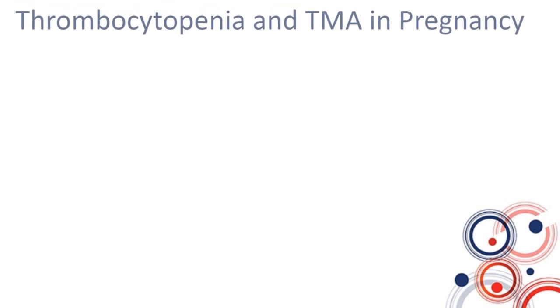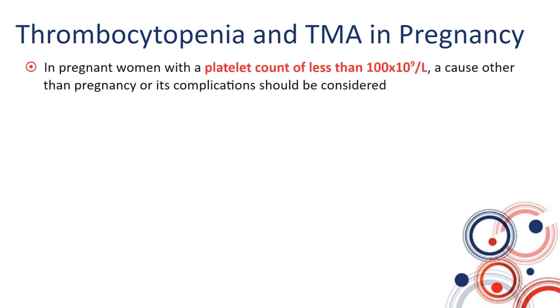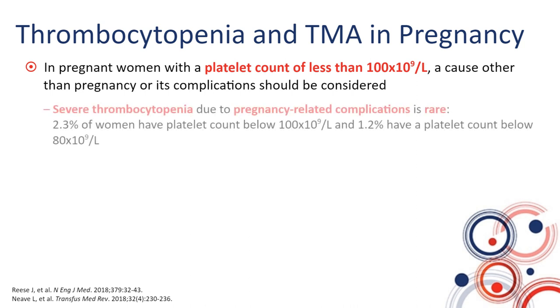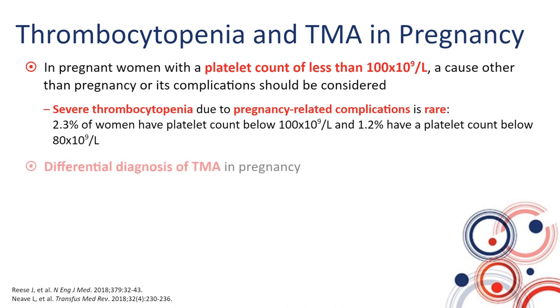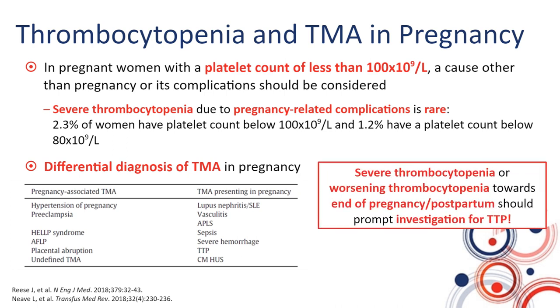It is important to specifically discuss thrombocytopenia and thrombotic microangiopathy in pregnancy. In pregnant women with a platelet count of less than 100, a cause other than pregnancy or its complications should be considered. Severe thrombocytopenia due to pregnancy-related complications alone is quite rare. A number of conditions present with thrombotic microangiopathy in pregnancy, including preeclampsia and HELLP, as well as conditions exacerbated by pregnancy such as lupus, antiphospholipid antibody syndrome, TTP, and HUS. Therefore, severe or worsening thrombocytopenia towards end of pregnancy or postpartum should prompt investigation for TTP.